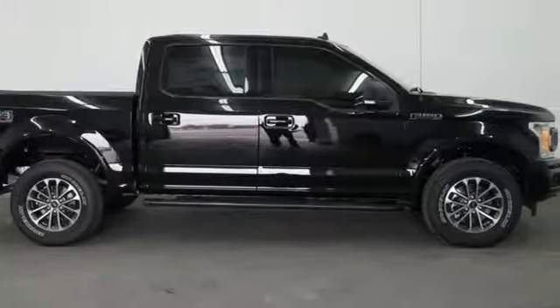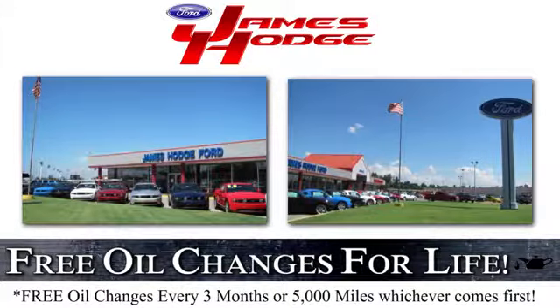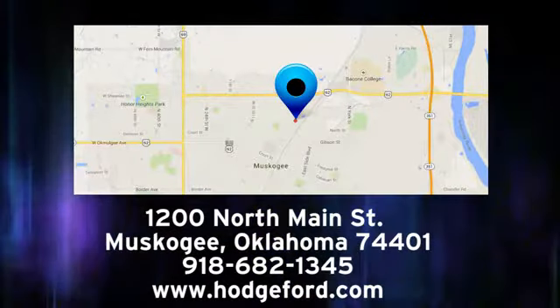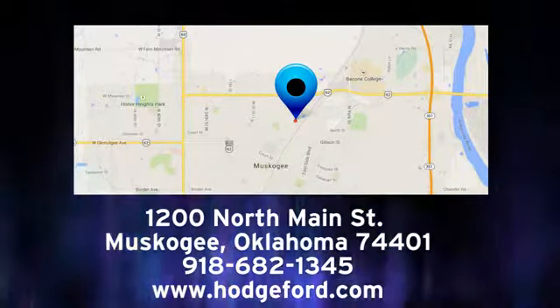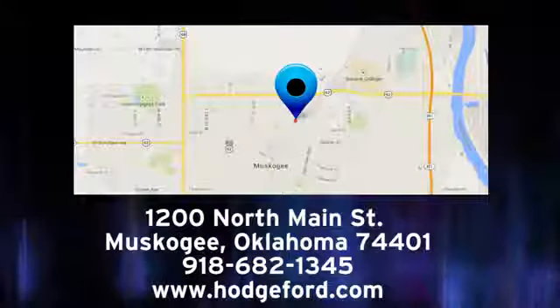Experience it for yourself today. For free oil changes for life, come to James Hodge Ford Lincoln. We are conveniently located just a short ride from Tulsa down Highway 51 at 1200 North Main Street in Muscogee, Oklahoma.